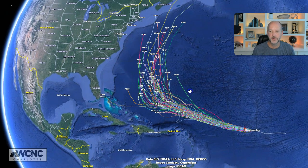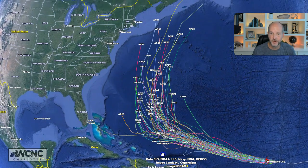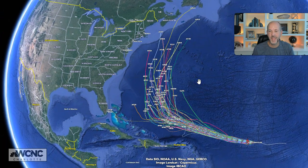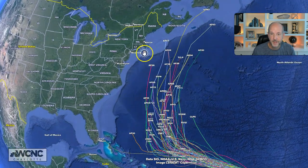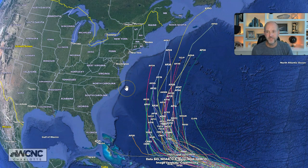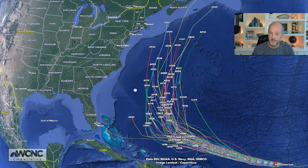Looking at the spaghetti plots — every single one of them — they're all showing that turn, and it's all pretty much clustered together. For a 10-day model run, that's pretty consistent. On the East Coast, I'm keeping an eye on it. I'm feeling better every day that I see this not take a dramatic westward shift. But that's why you need to watch, because that could still happen — the hurricane hunters have not flown into it yet.